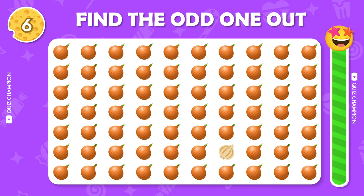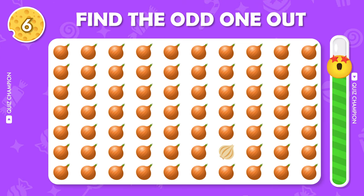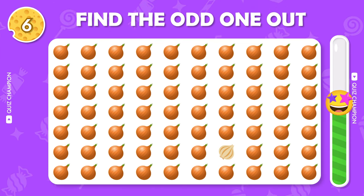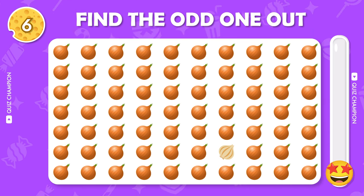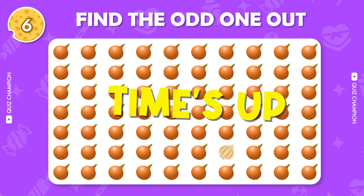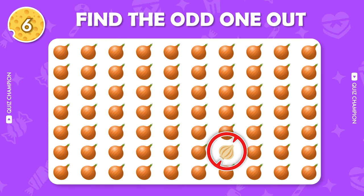Can you find out the odd emoji? Yes, it is correct.